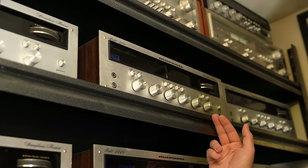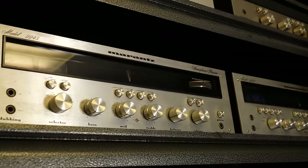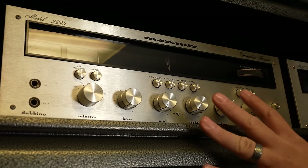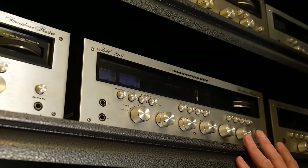Going from the 2230, we're going to go all the way down to the next shelf to look at the 2245 — same thing, it has the mid control, and now it's 45 watts instead of 30. The most famous one of all time is going to be the 70-watt version.